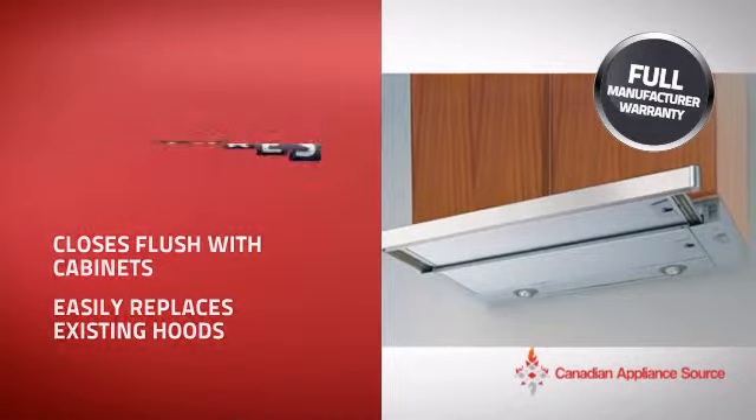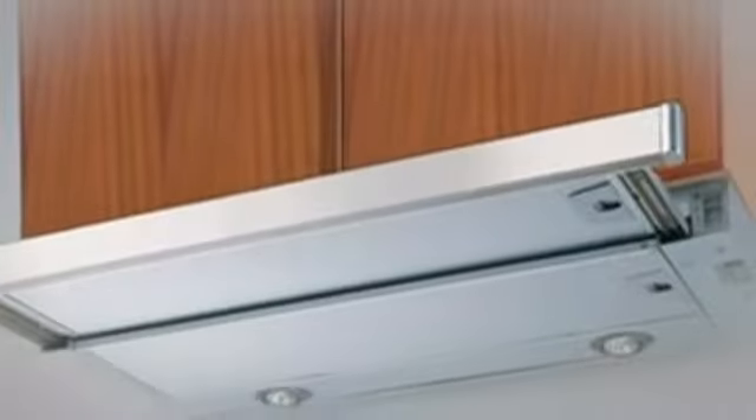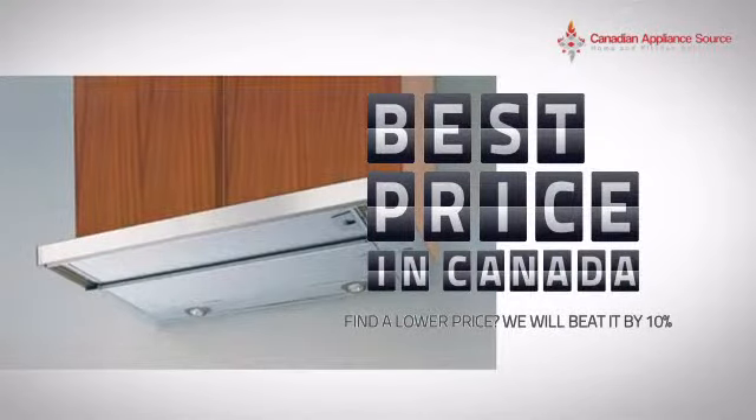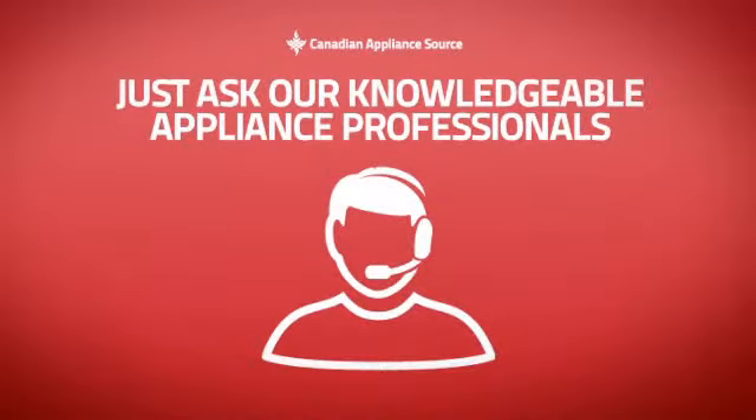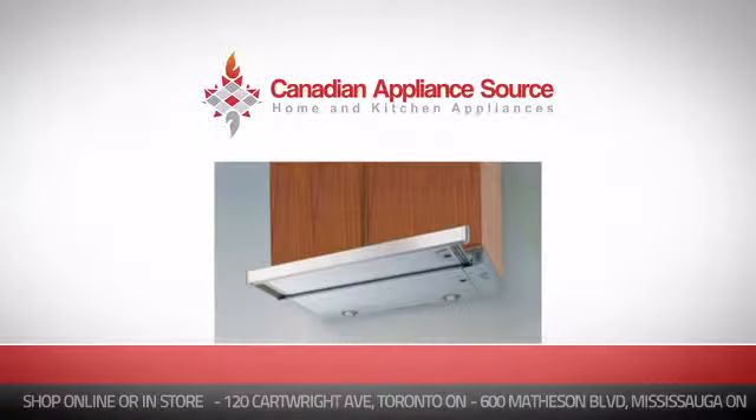it's the optimal choice for many customers. Why buy your hood at retail prices when you can get it at the best price in Canada? And if you're not sure which hood you should choose, just ask one of our knowledgeable and expert appliance professionals.